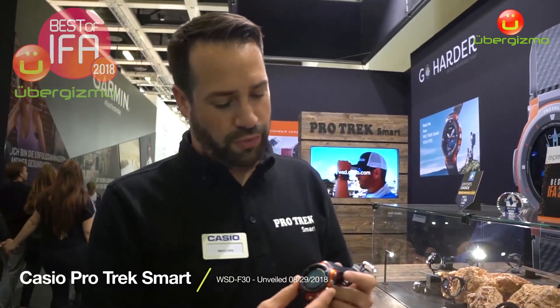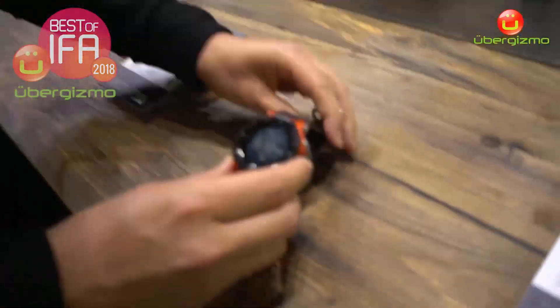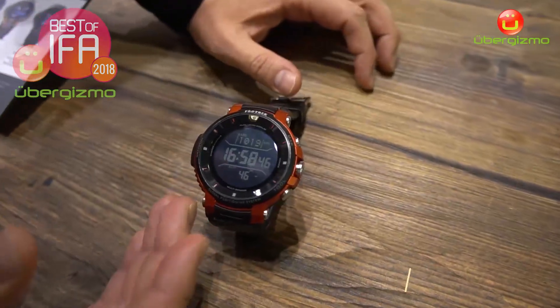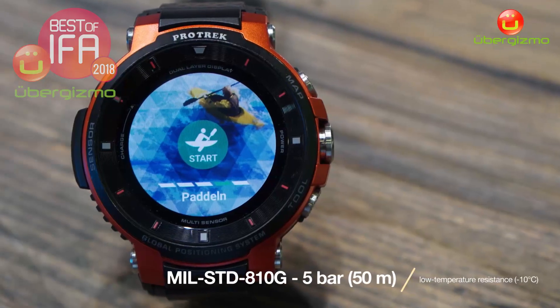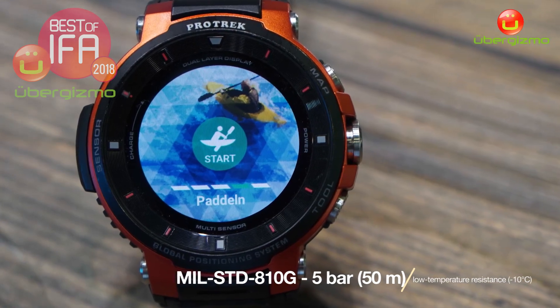This is a new watch from our GoTrak smart family and I'd like to show some features. First of all, as we can see, this watch is a rugged watch. So you can go up to 50 meters in water. If it falls down, it's not a problem.